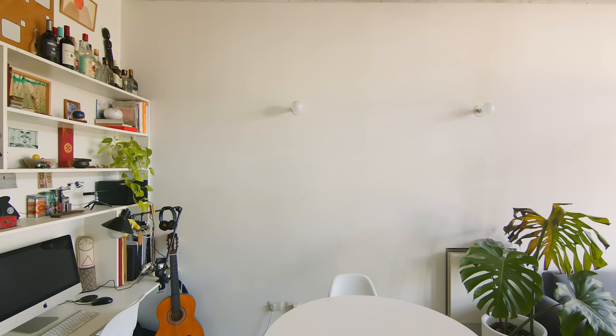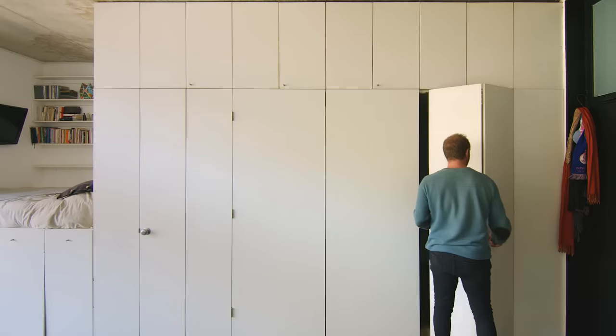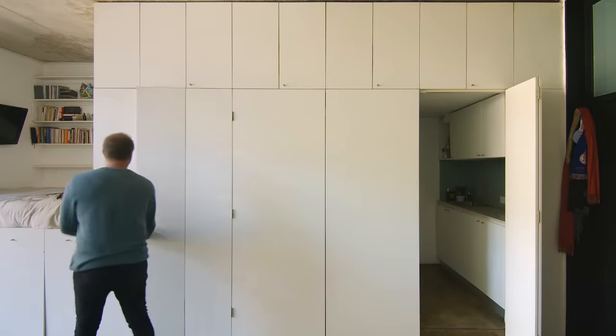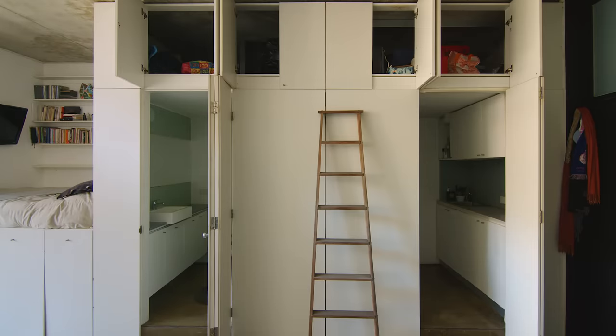When you walk into the apartment, on the right side you find a wide storage wall. We use bifold doors for the bathroom and kitchen — they don't consume much space when you open them. The 3-meter concrete ceiling also offers generous storage above the kitchen and bathroom.